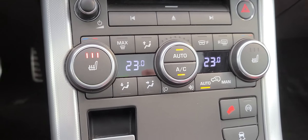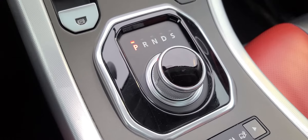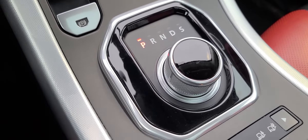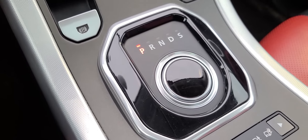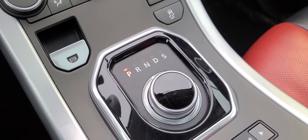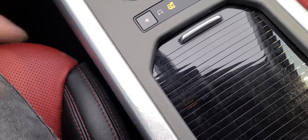Coming down here — dual zone climate control, heated seats, and the heated steering wheel is right down here. The gear selector is right here, and this is really neat: when you shut the vehicle off, it actually disappears so it looks nice and flush. Start the vehicle back up and there we go. A little extra storage down here as well.